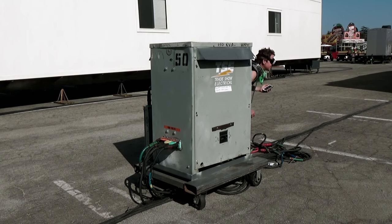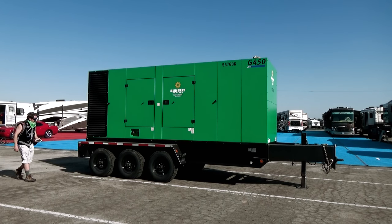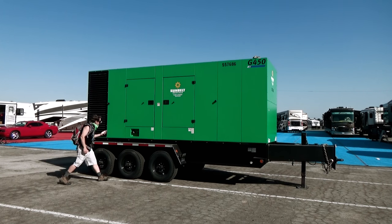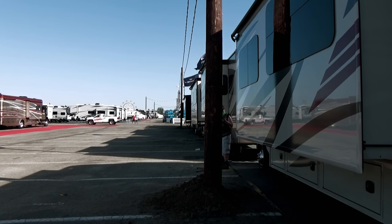So no matter where you go to look at an RV, the electricity will work. In conjunction with putting in boxes, they also run power lines, transformers, and ensure the entire system is up to code.